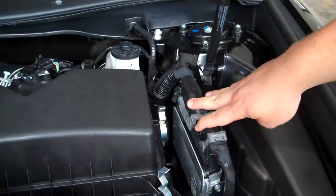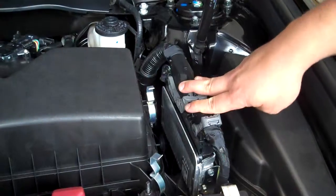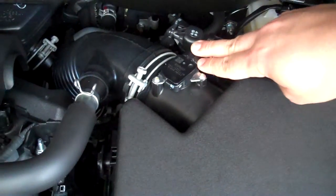It begins right here in the Engine Control Module, which monitors the vehicle's speed, direction of travel, and driving angle to determine when the wheels begin to slip. It then sends a signal to the Electronic Throttle Control to reduce engine power,